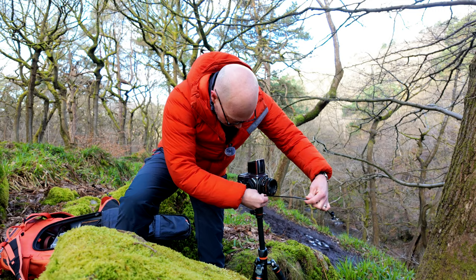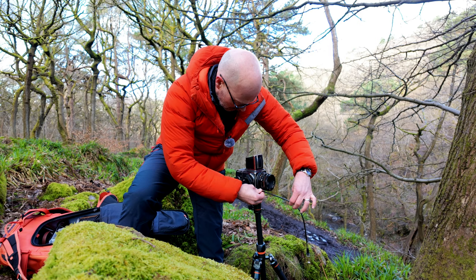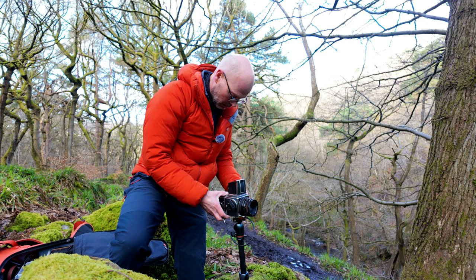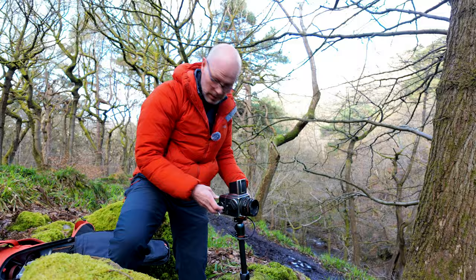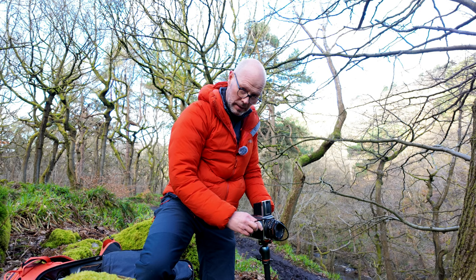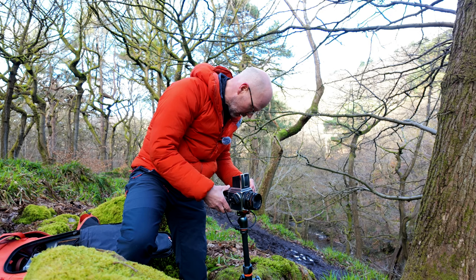There's a bit of wind — you can probably hear — creating a bit of motion. I think that'll be okay. Focused on the tree, 2.8 at 60. There we go. That's it. Second image in the bag.